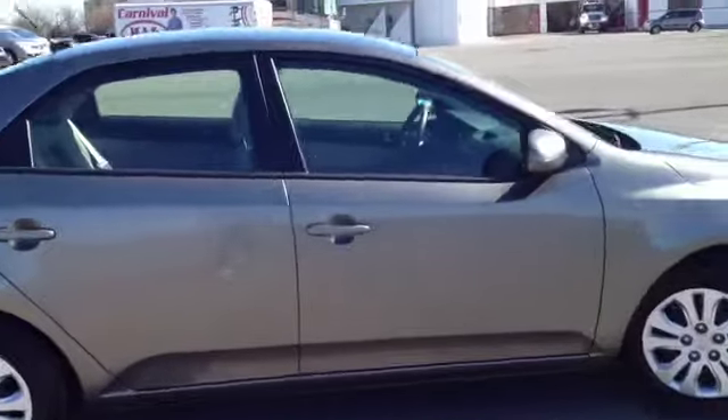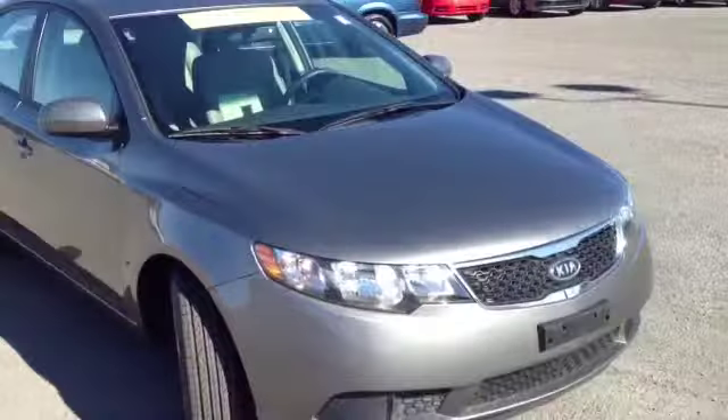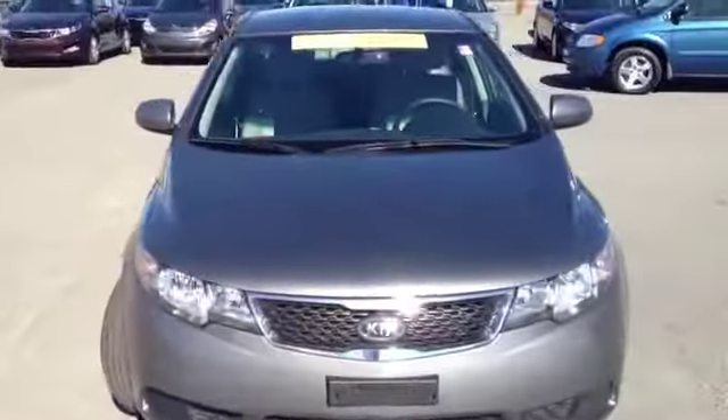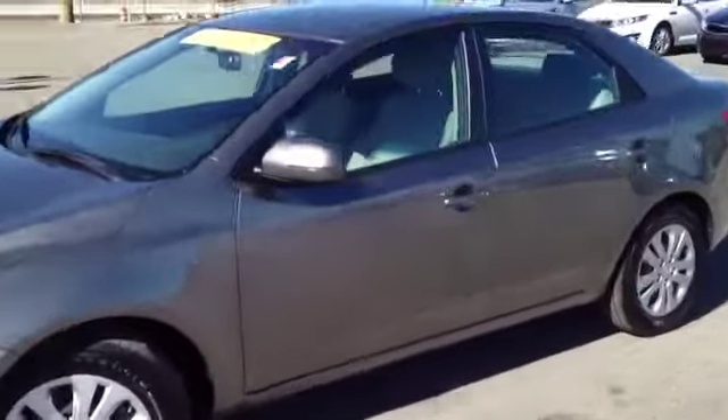This 2011 Kia Forte EX video demonstration is brought to you by Carnival Kia of Franklin, located in Franklin, Tennessee, just off Interstate 65, right off of Exit 65.